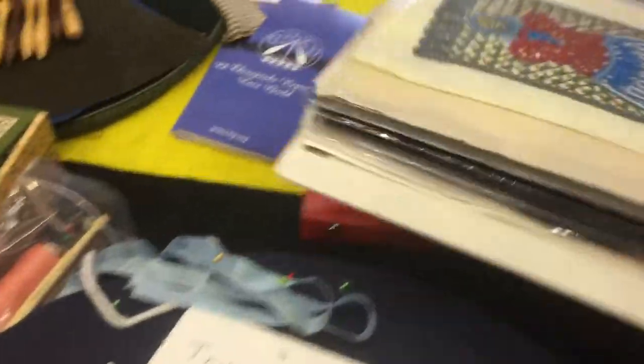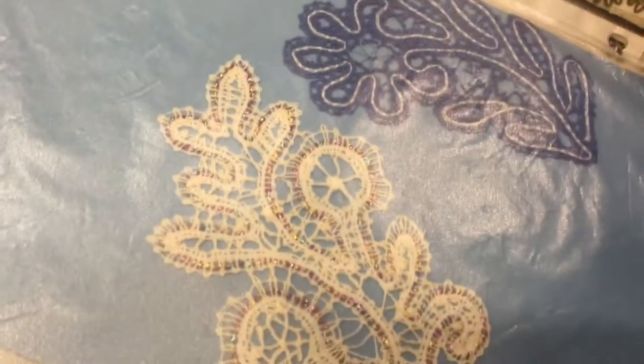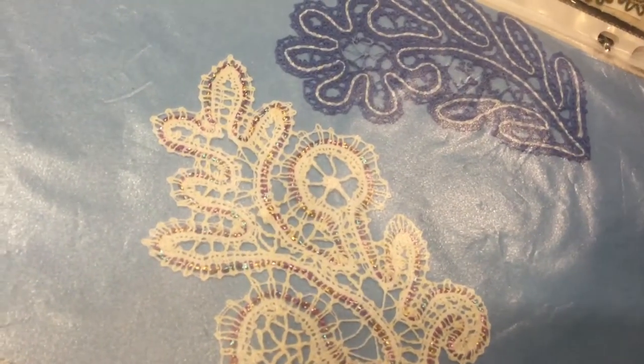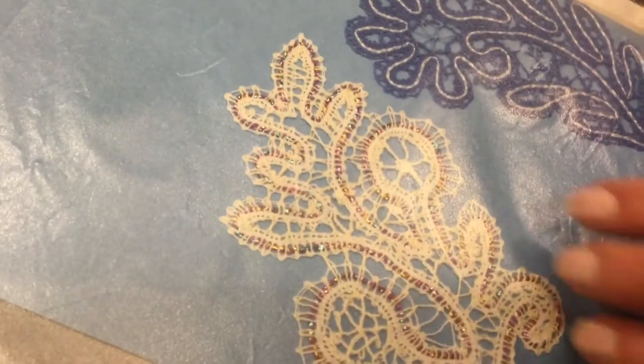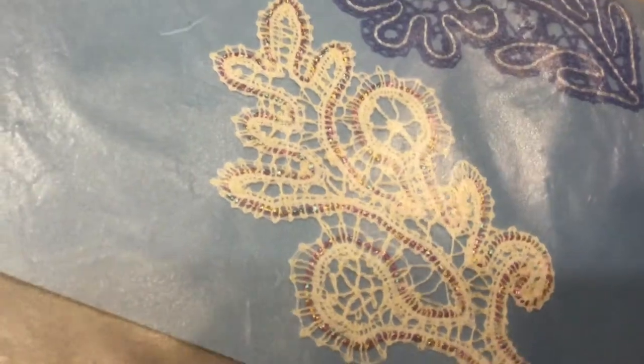Lace is so interesting because each group, each community, kind of figured out their own unique pattern to be able to sell it as a unique item. Consequently, every little town has its own method and design. Different cultures do different kinds of lace in order to market and sell it. This is called a tape lace because there's a tape that runs continuously through the whole piece.